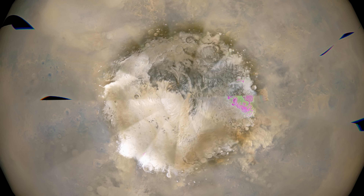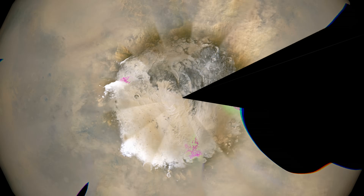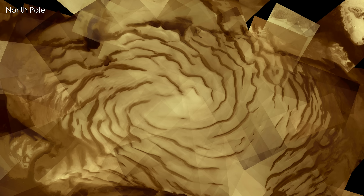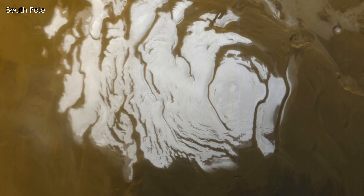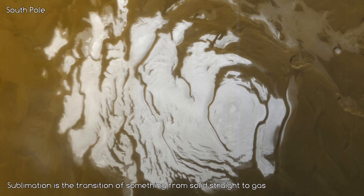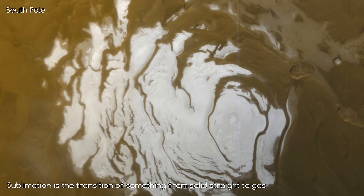In this short video, you can actually see the differences in size of the polar cap from the cap's winter to the cap's summer. Both of the poles show signs of spirals in the ice — scientists believe it's because of the Coriolis effect. When the dry ice finally sublimes from the polar ice caps, it can create enormous wind speeds of up to 400km per hour.